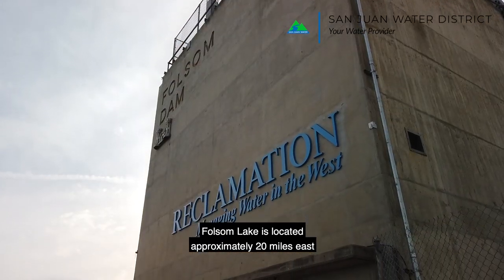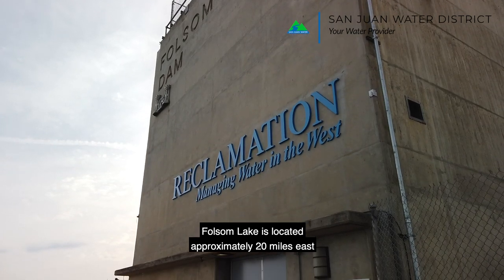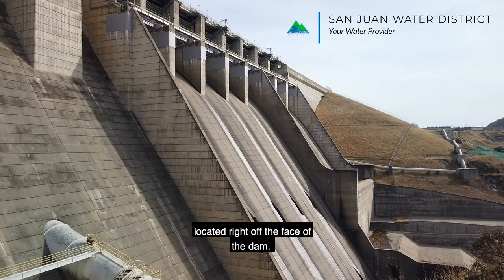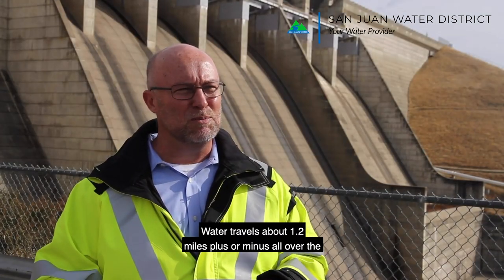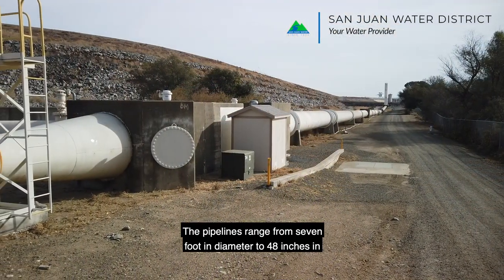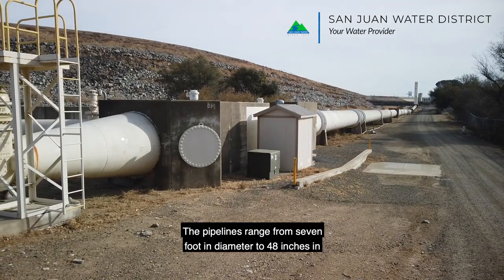Folsom Lake is located approximately 20 miles east of Sacramento, and the intake to the water treatment plant is located right off the face of the dam. Water travels about 1.2 miles plus or minus over to the water treatment plant through a series of parallel pipelines. The pipelines range from 7 foot in diameter to 48 inches in diameter.